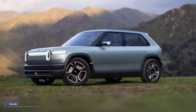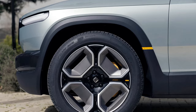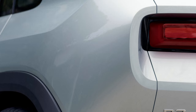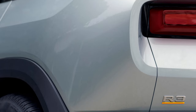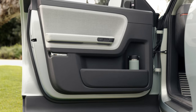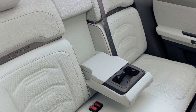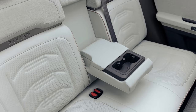We can't spill all the beans on pricing just yet, but Rivian assures us that the R3 and R3X will hit the market after the R2 and will be more budget-friendly. While the R2 is set to roll out in the first half of 2026 at around $45,000, these newcomers will be even easier on the wallet. Stay tuned for updates on global availability.